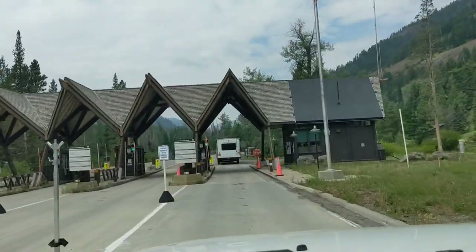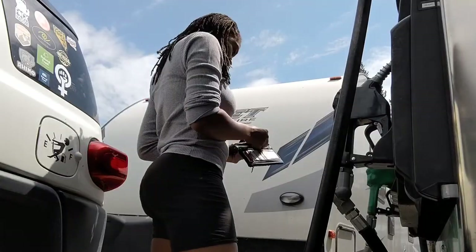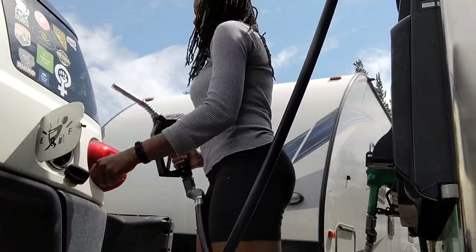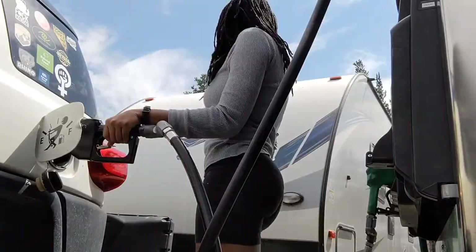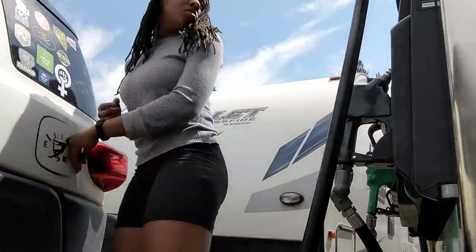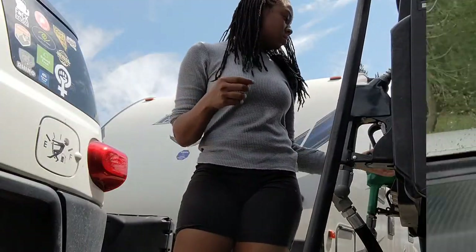Of course, then I crossed into Yellowstone and the first thing I had to do was look for a gas station. Thankfully, there's a ton of them inside Yellowstone, or at least enough for me to find one easily. Samson is a lovely boy but a thirsty boy, so I have to keep him fed.